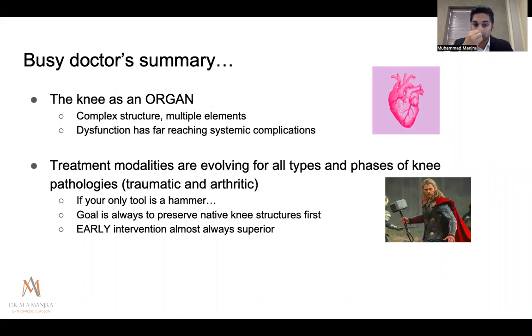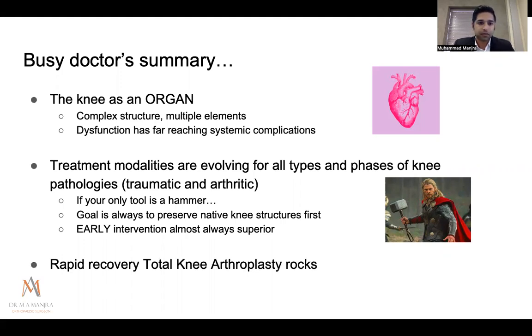Early intervention for knee injury or knee pathology is far superior than a delayed approach, and this is almost always true — except when it comes to joint replacement. I'll touch briefly at the end on what we've been implementing at hospitals I've been working at, essentially rapid recovery arthroplasty, and why I really think this is the way forward.